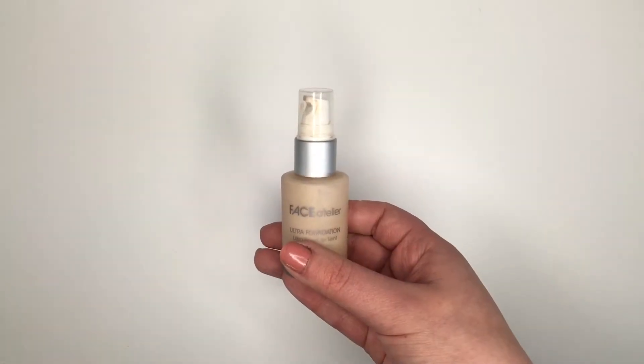First up is a foundation from Face Atelier — this is their Ultra Foundation. I had used this years ago and really loved it, and then I got sent another one and I still like it, though not quite as much as I used to. It's a really good foundation if you're looking for something full coverage — pretty lightweight and long lasting. Their color range is also really extensive so it's easy to find a shade that will match you.